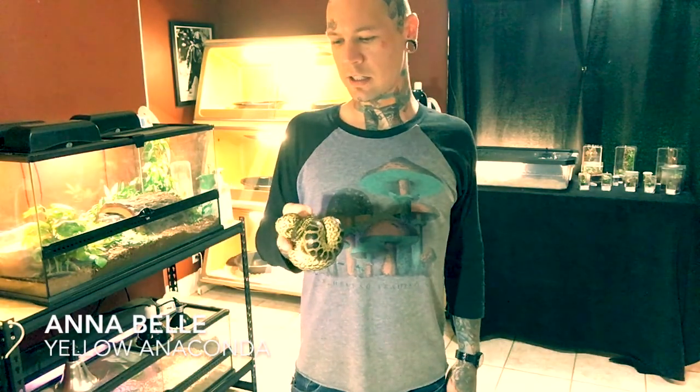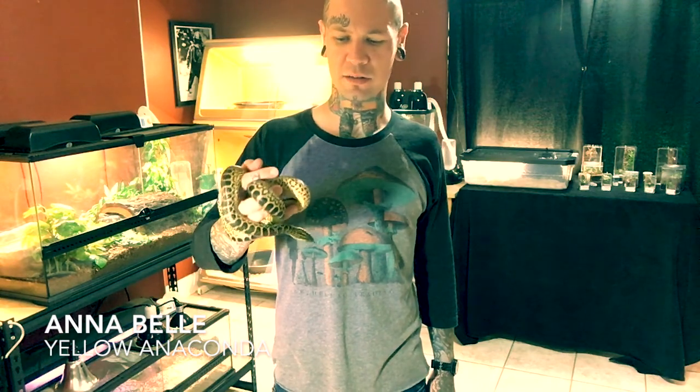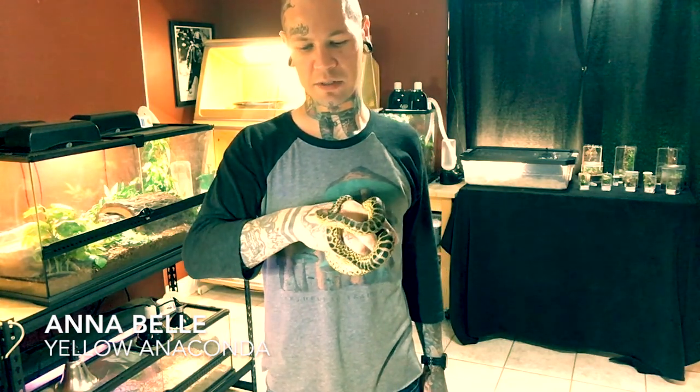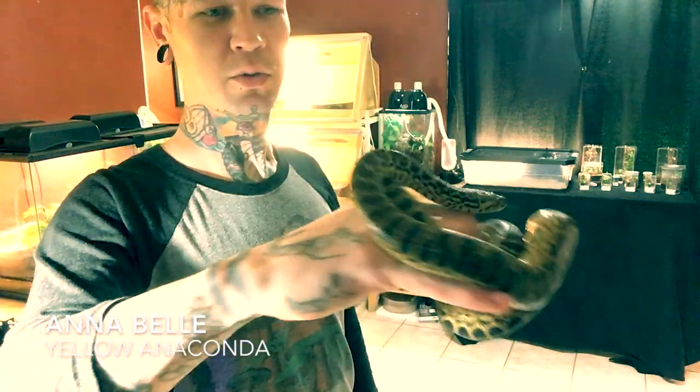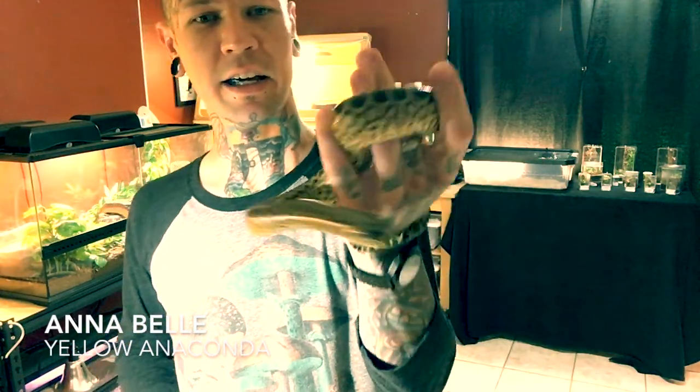This is my yellow anaconda, Annabelle. I've had her since April of last year — she's about a yearling. She's eating well on frozen-thawed adult mice and it's taken a lot of time to tame her down. She used to be really nippy and she still wants to be nippy sometimes, but she hasn't nipped me in at least a couple months now. I really enjoy keeping this species — it's rewarding, and the fact that it does take time to tame them down makes it worthwhile. You have to work on their temperament. I love her and I can't wait until she gets to about eight foot. That is Annabelle.